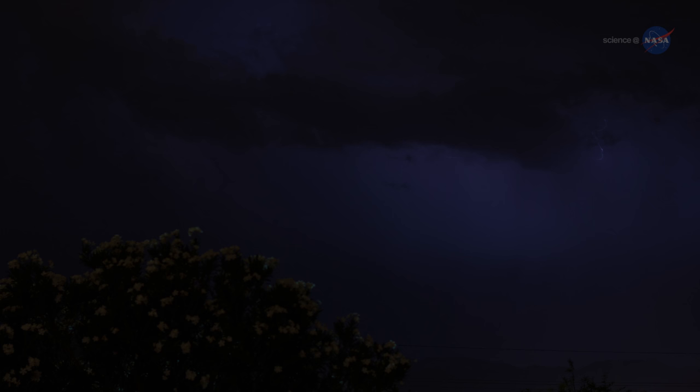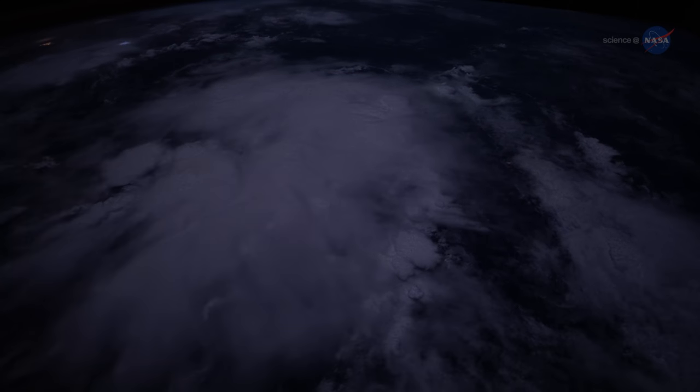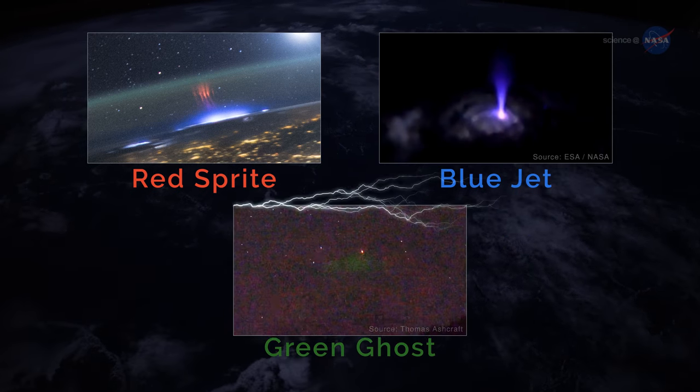If you're on the ground during a thunderstorm, you might witness a spectacular show of lightning. But if you're observing that same thunderstorm from the vantage point of the International Space Station, you might see a bolt of energy shooting up from the clouds, and it might be red, or blue, or even green.